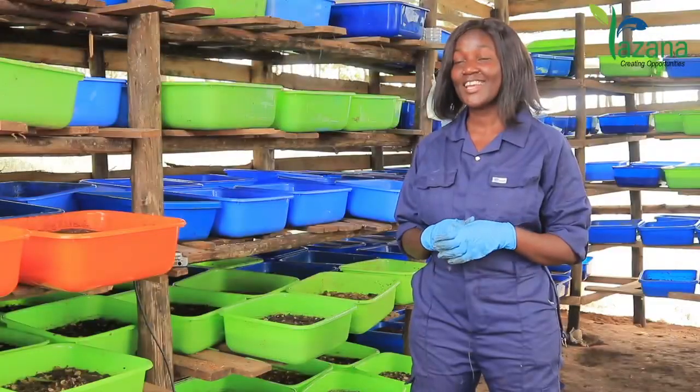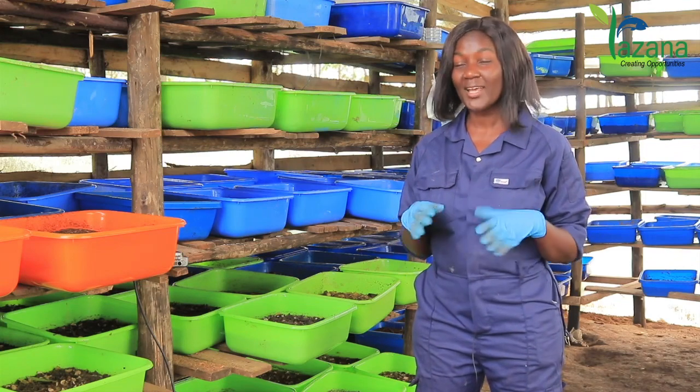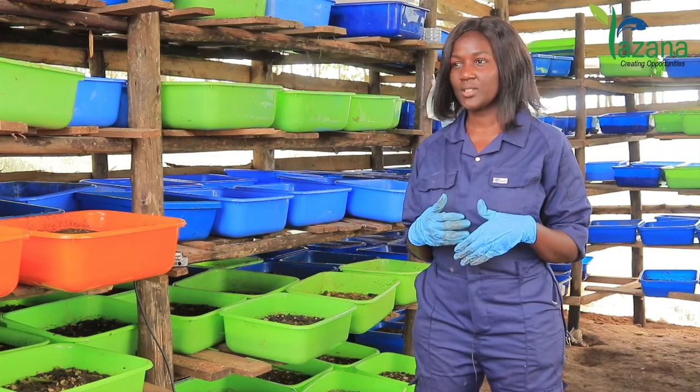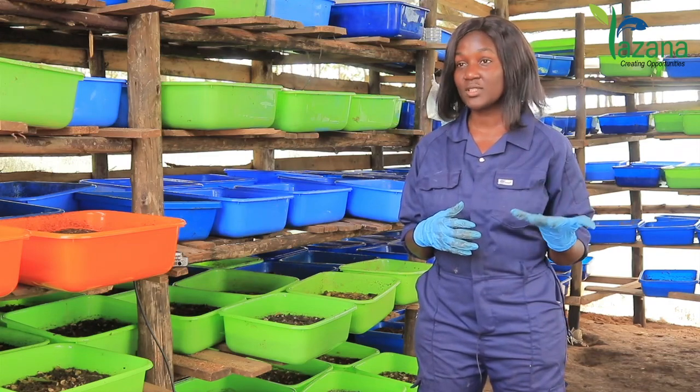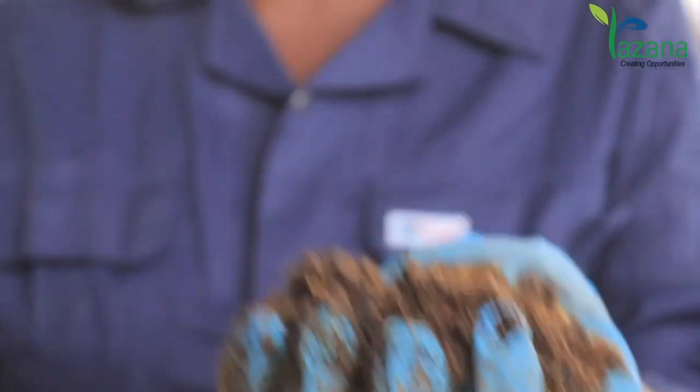With silverfish, there is a lot of depletion in the lakes. Much as the protein content is more or less the same with Black Soldier Fly, the only issue is the fact that it is not sustainable. Yet, 50 years to come, we can still farm Black Soldier Fly Larvae.